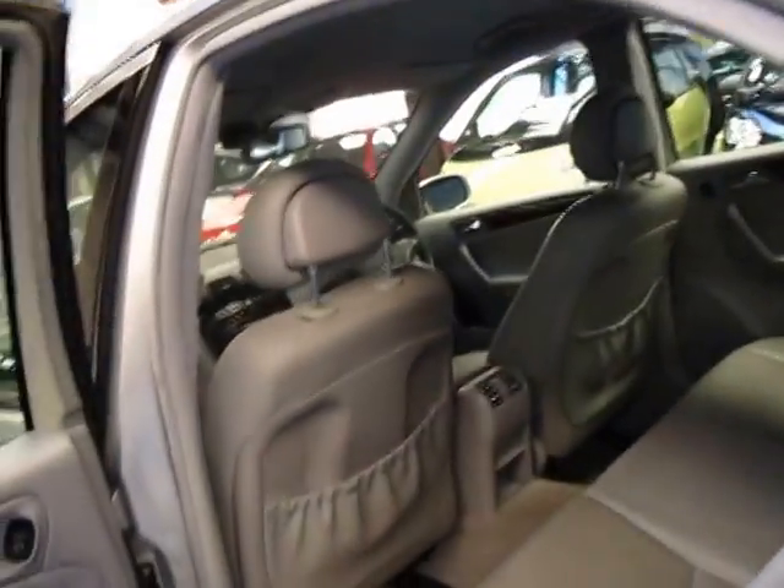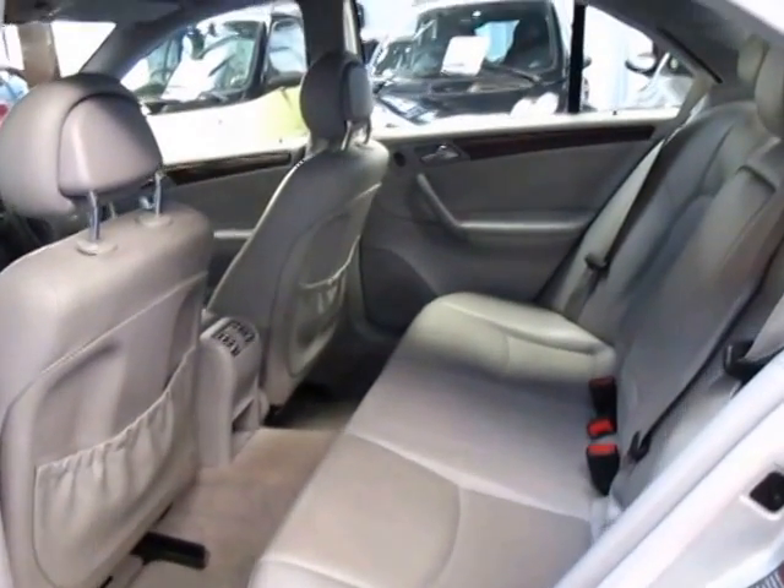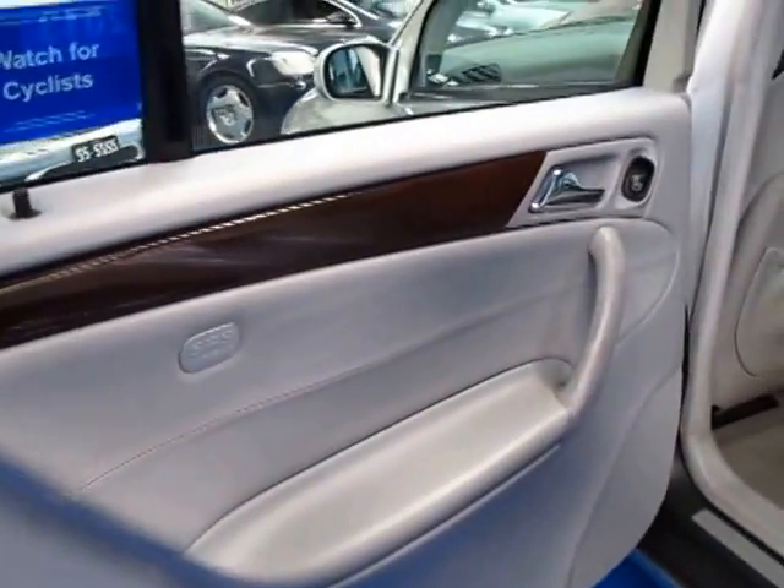You don't have to wash them as often and they don't show all the little marks and things which cars tend to get over the years. You've still got plenty of room in the back for a compact car. There's your wood grain in the back there.